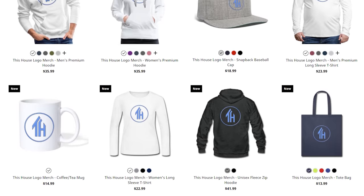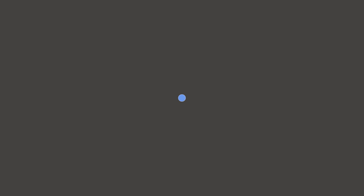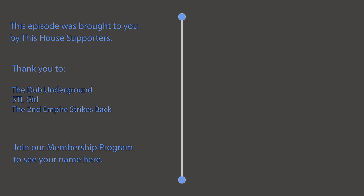Another way you can show your support of This House is by grabbing a piece of This House logo branded merch from our new merch shop. I'd also like to take a moment to say thank you to our members whose names you can see on screen right now. Join our membership program to have your name included as a This House supporter. As always, thank you all for watching. I really hope that you enjoyed this video. I'll see you next time on This House.